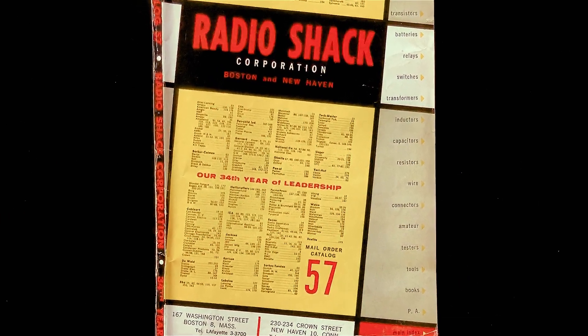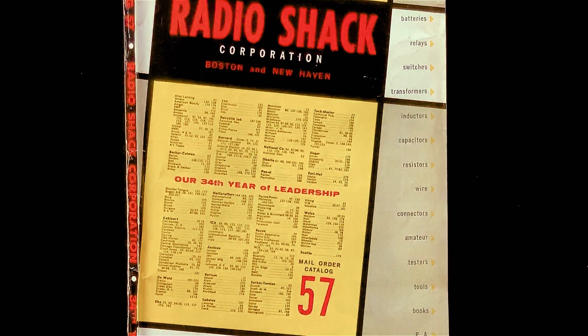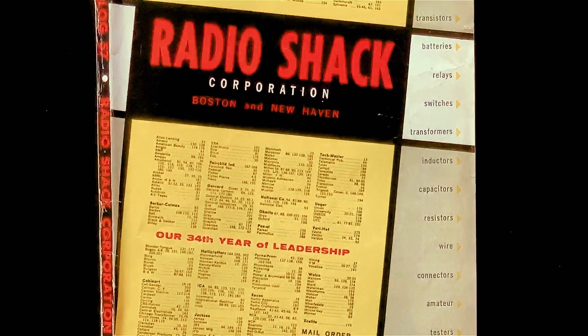Here's part two of the 1957 Radio Shack catalog, the second half, chock full of goodies for the electronics enthusiast.